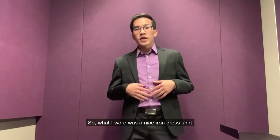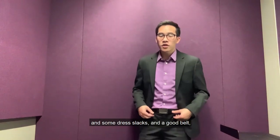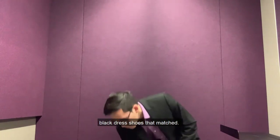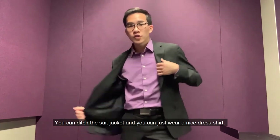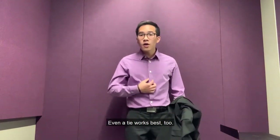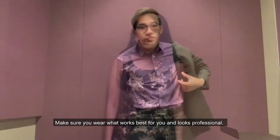What I wore was a nice ironed dress shirt and some dress slacks and a good belt and some black dress shoes that matched. I chose to wear a suit jacket; however, you don't have to. You can ditch the suit jacket and just wear a nice dress shirt. Even a tie works well too. Make sure you wear what works best for you and looks professional.